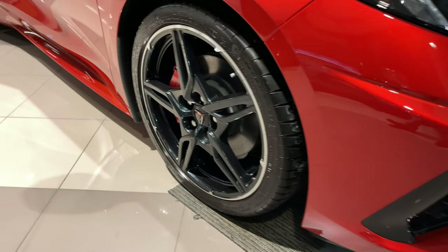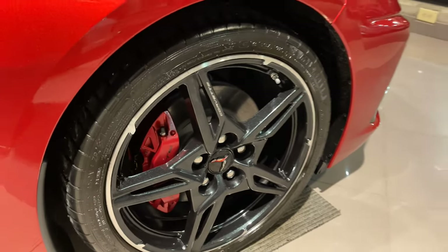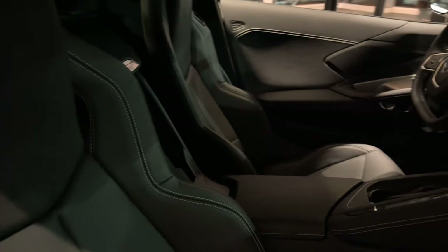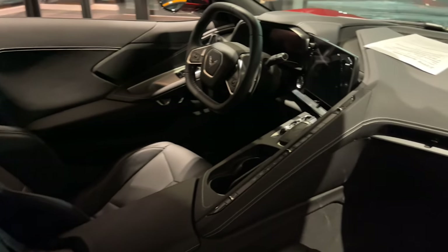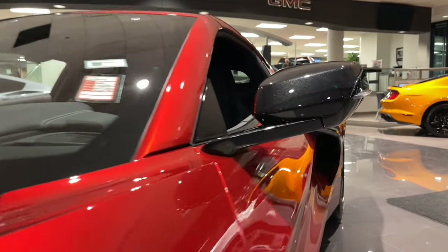We've got 19-inch, five-spoke, Carbon Flash painted aluminum wheels up front, with 20s in the rear. The interior features jet black GT1 bucket seats with Mulan leather and perforated inserts for a very comfortable and smooth ride.